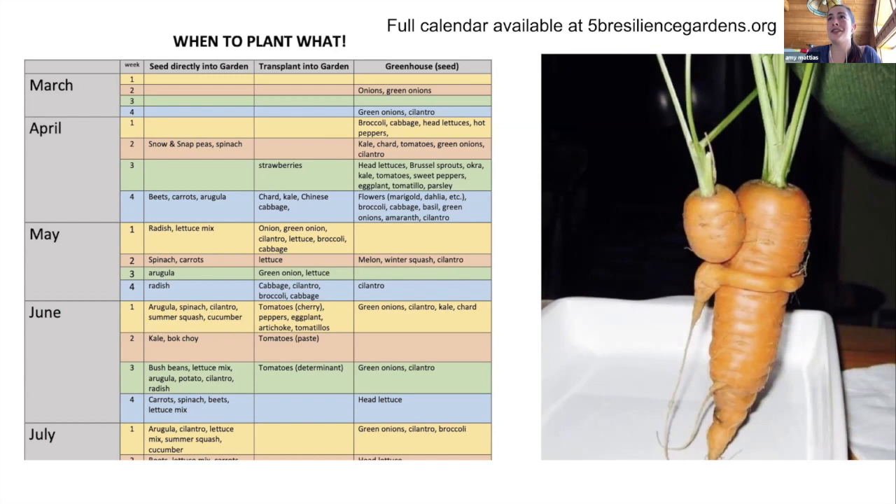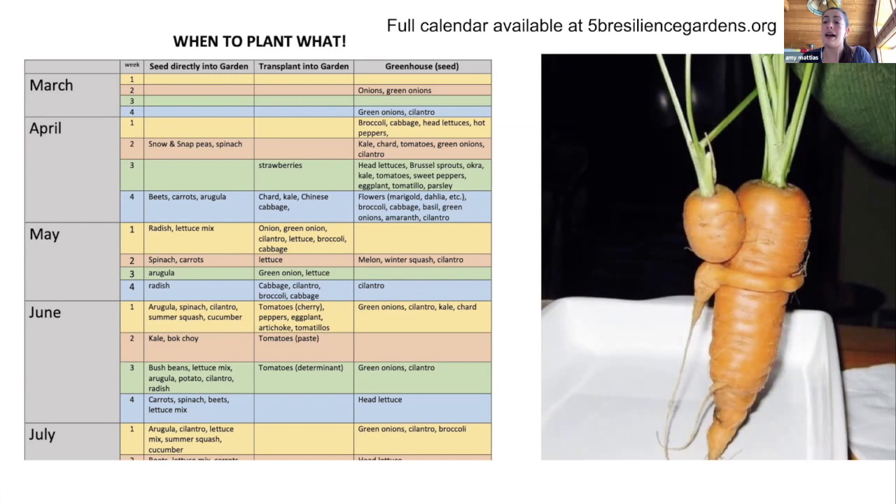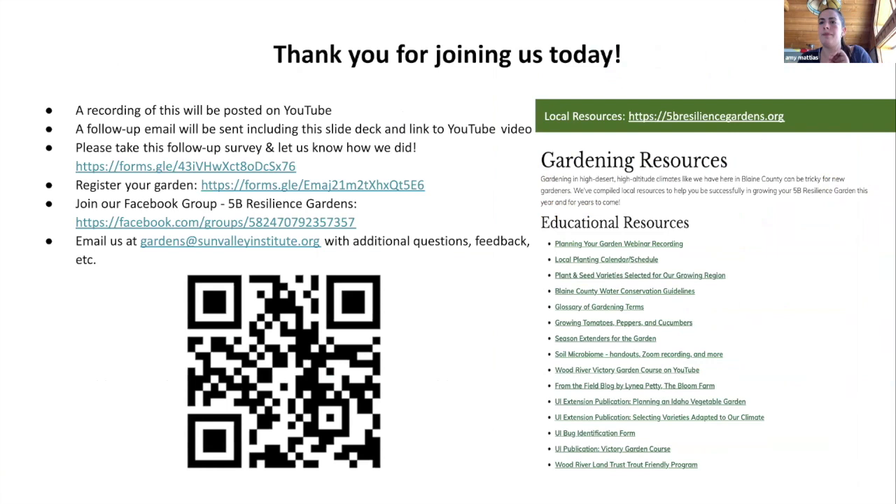We're already at one o'clock, so let's skip ahead a little, talk about our upcoming events and the survey, and then jump into questions. We have awesome upcoming events — please mark your calendar and join us. We'll be at the Haley Public Library virtual webinar on March 25th and April 15th; you can sign up at kristen.fletcher@haleypubliclibrary.org. We also have an April 22nd composting workshop — a hands-on workshop at the building material thrift store where we'll make a compost setup. And April 24th is our first seed and plant exchange at the Upper Bigwood River Range, where you can get your hands on perennials, culinary plants, herbs, flowers, and seeds from the seed library.